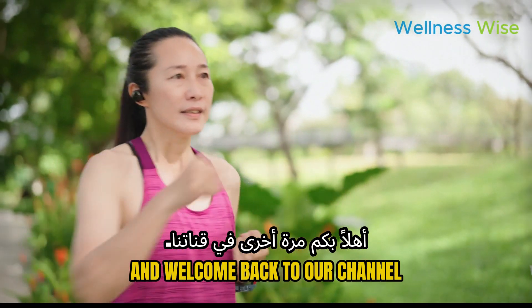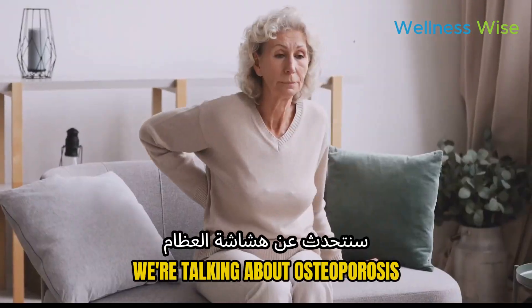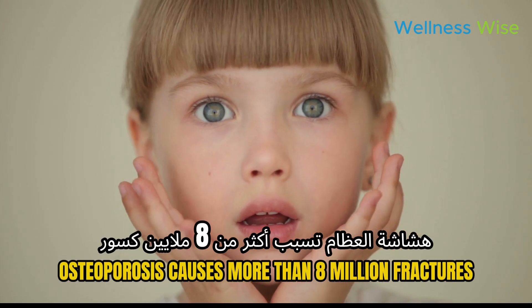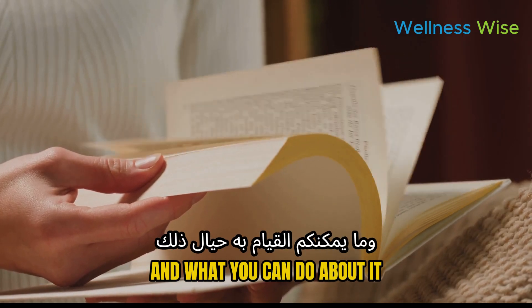Hey everyone, and welcome back to our channel. Today we're diving deep into something that affects millions but is often overlooked — we're talking about osteoporosis, commonly known as the hidden killer. Did you know that osteoporosis causes more than 8 million fractures annually? That's one every three seconds. Stick around to learn why this happens and what you can do about it.